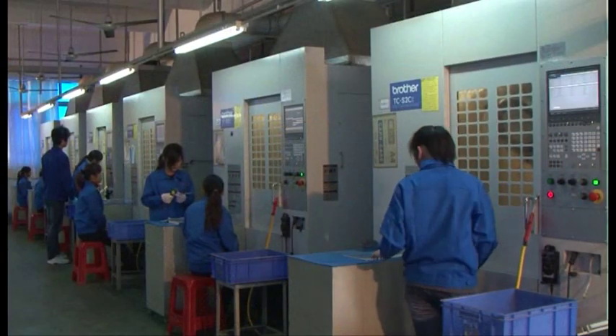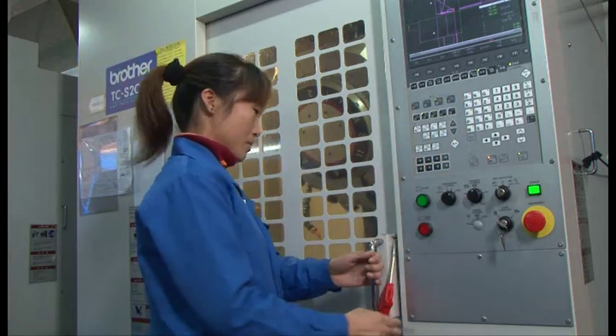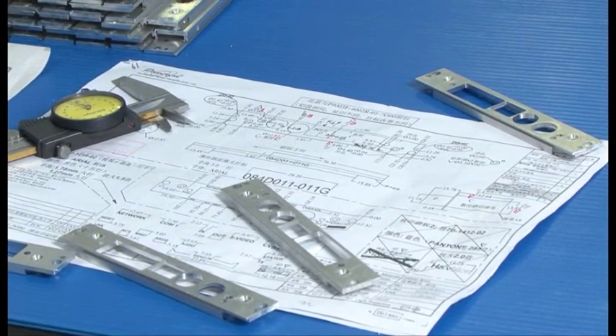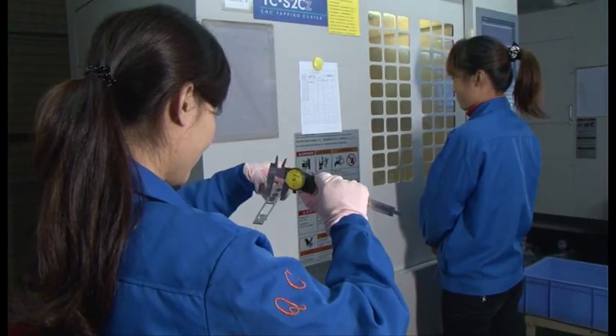For extruded front panels versus sheet metal parts, the first step once the blanks have been cut from the lineal is CNC. Shenzhen has 28 CNC machines with a wide range of supporting fixturing and tooling. At every step in the process, there are numerous quality checks to verify consistency in the process and performance of the tooling.